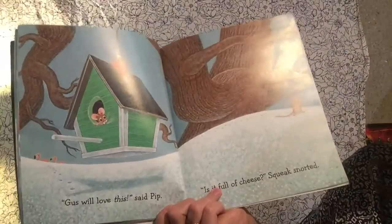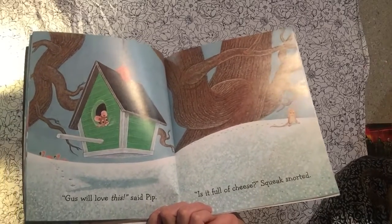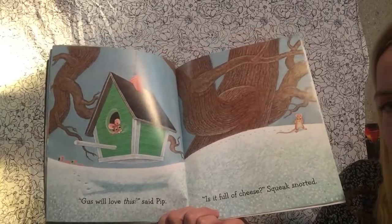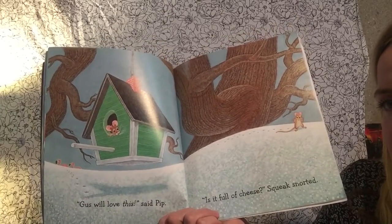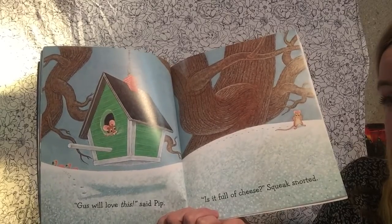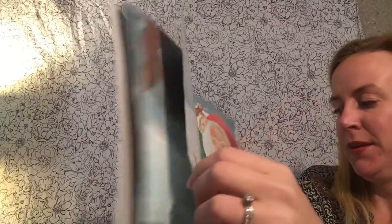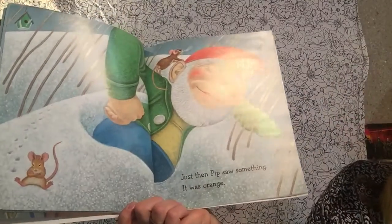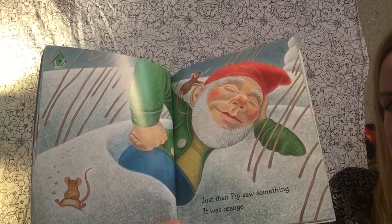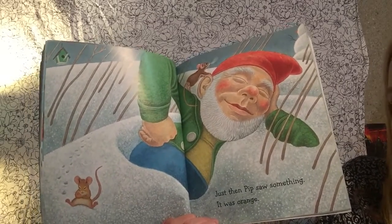"Gus will love this," said Pip. "Is it full of cheese?" Squeak snorted. I keep wondering — what is Gus? They brought him cheese, and they think Gus would like flamingos. Maybe a bird? A birdhouse? Just then, Pip saw something. It was orange. Do you know what this is? This is a lawn gnome. Some people put this out in their yard.